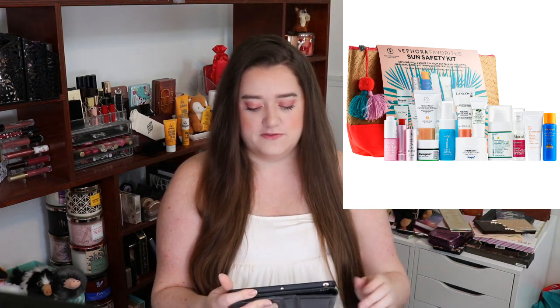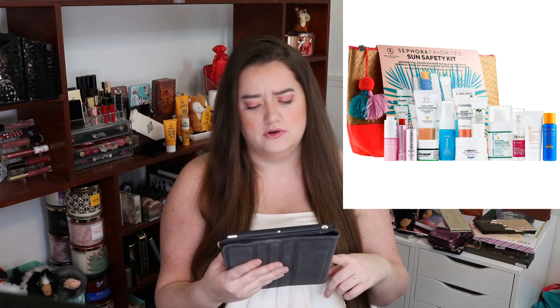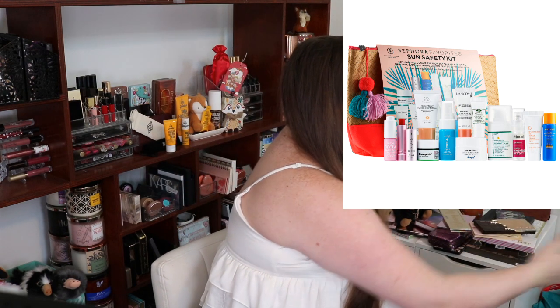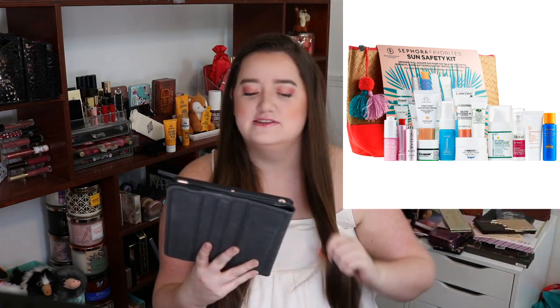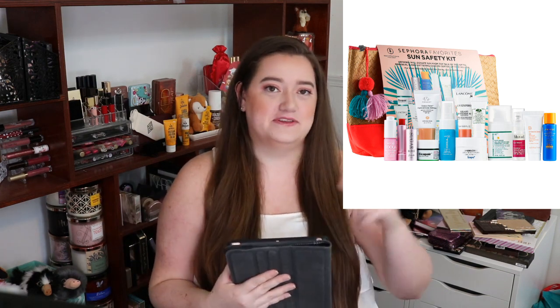This set includes 12 classic favorites and innovations with SPF to protect skin from the sun's harmful rays. Sephora will donate $25 from the sale of this kit to Memorial Sloan Kettering Cancer Center — I think I'm mispronouncing Sloan Kettering — and will donate up to $1 million. So it's not with every set they're going to donate $25, it's every set up to $1 million. For more information about this charity, they've also put their website on there. That's pretty cool — I don't think I've ever seen Sephora do a donation like this.